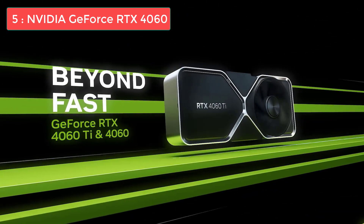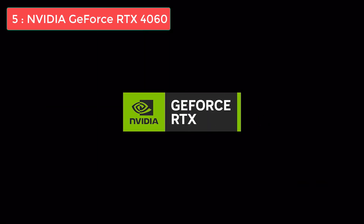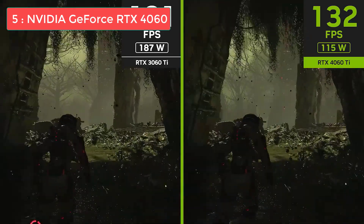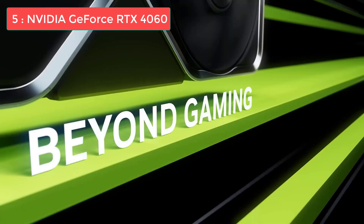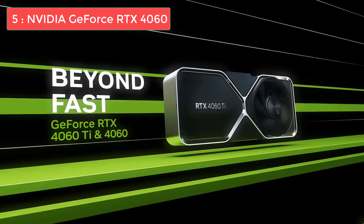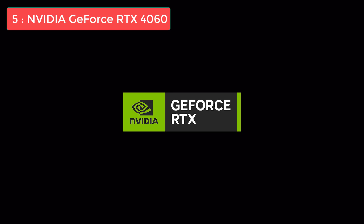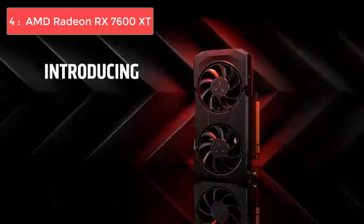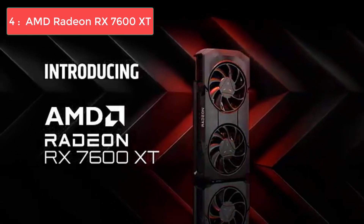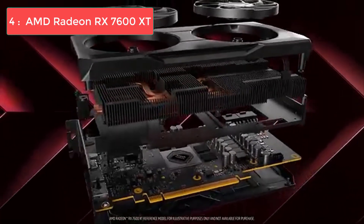What really sets this card apart is its efficiency and modern features. With 8GB of GDDR6 memory and support for DLSS 3, you're getting access to AI-powered upscaling that can significantly boost your frame rates in supported games. The card also supports ray tracing, though you'll want to use it sparingly at 1080p for the best experience. Power consumption is impressively low at just 115 watts, making it perfect for budget builds with smaller power supplies. The RTX 4060 pairs beautifully with the 5600X for 1080p gaming, with no bottlenecking issues whatsoever.